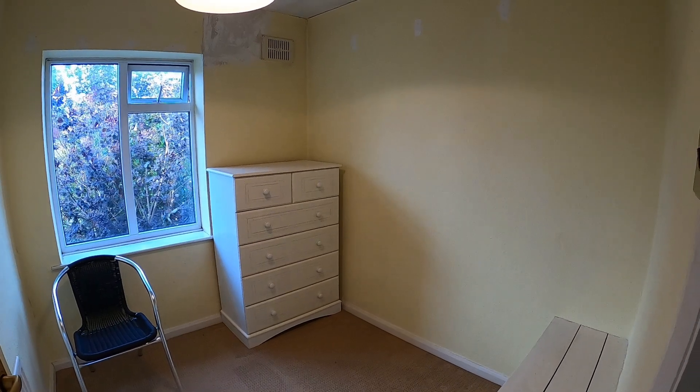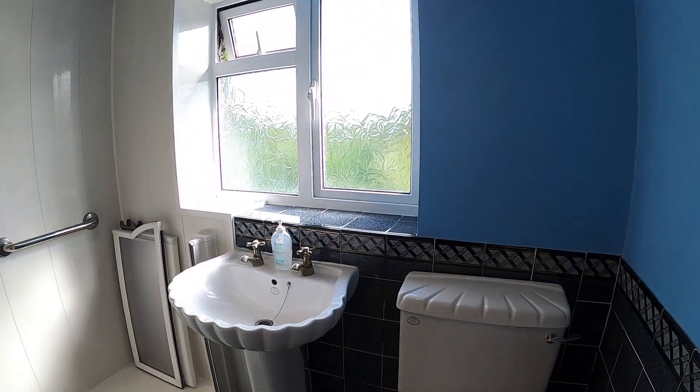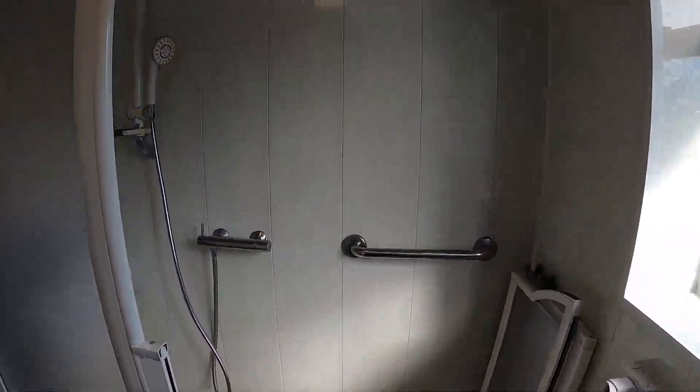Bedroom three is located here at the front. Originally the property would have had a bathroom, but it has been converted into a wet room with shower cubicle.